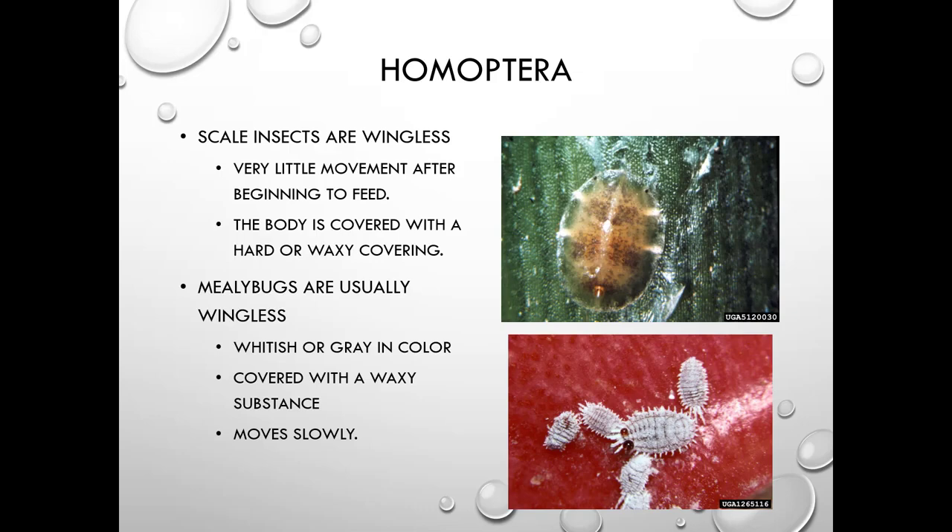Scale insects are wingless and really don't move after they begin to feed. Their body is covered with a hard or waxy coating. Mealybugs are usually wingless, whitish or gray in color, covered with a waxy substance, and also move slowly.